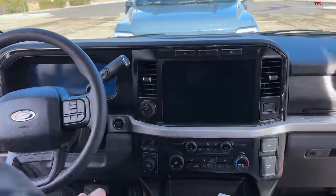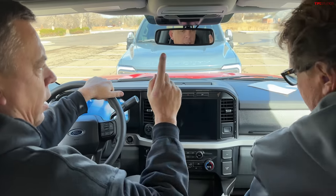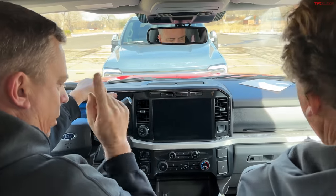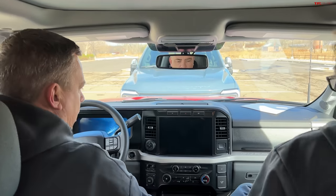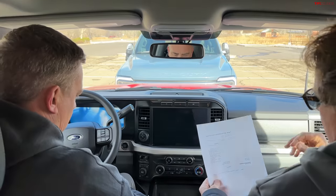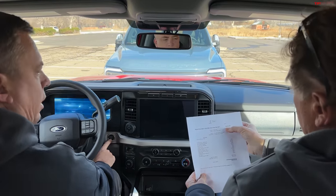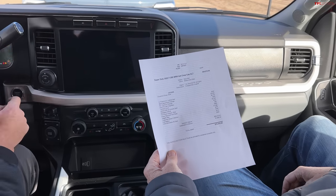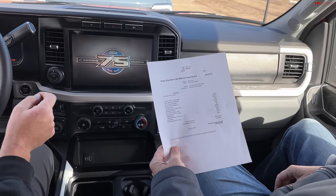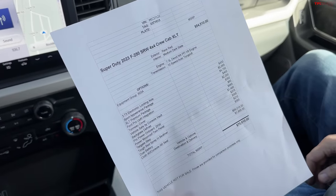So this is the XLT. I printed out the price sheet because I want to go item by item and see what this truck has. The base price, like we said, is $54,510. It's got the 3.73 locking rear axle — so we have a locker. A sports appearance package is $2,955.